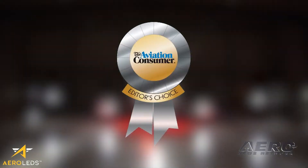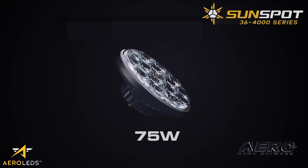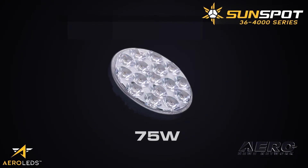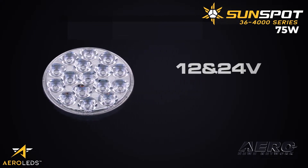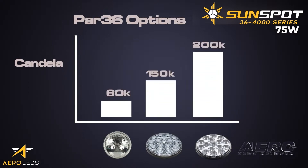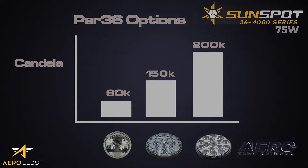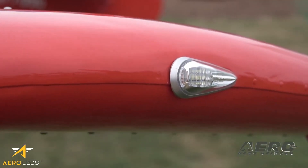Which resulted in again winning the Aviation Consumer Award for 2019. And now, in pursuit of stratifying the market in performance and budget, AeroLEDs introduces the 75-watt Sunspot 36. The Sunspot 36 75-watt comes in both 12 and 24 volt versions and is available with and without integrated pulse. Breaking yet another barrier in performance, the Sunspot 36 75-watt hits a record-high 200,000 candela, surpassing all previous 36 lighting options.